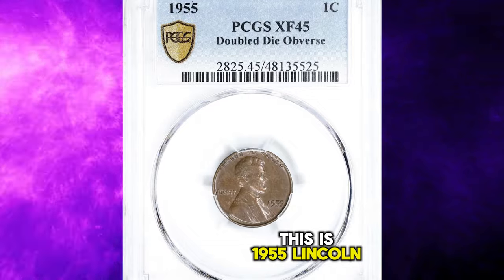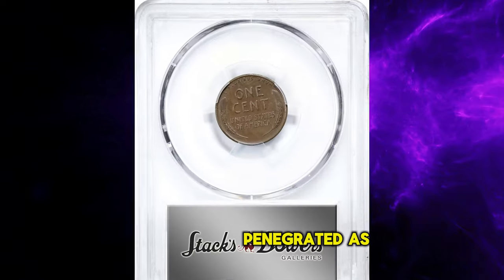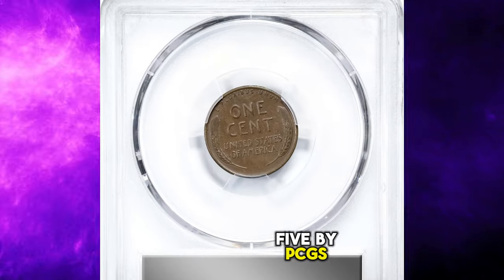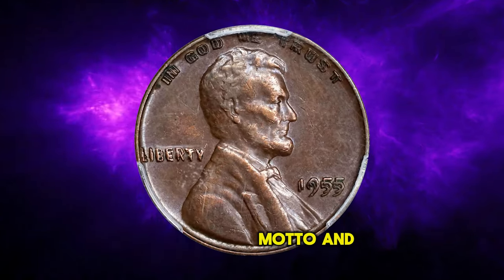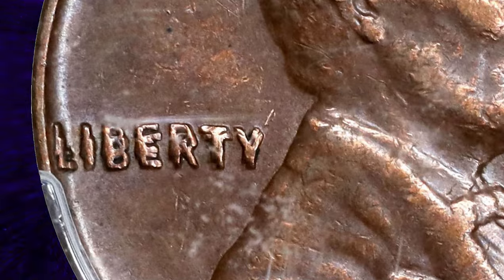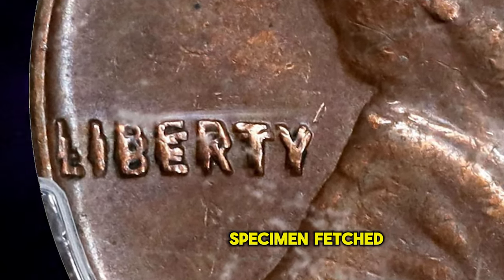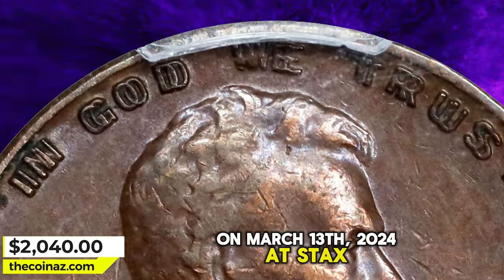This is a 1955 Lincoln cent with double die obverse — a circulated error penny graded as EF45 by PCGS. Famous die doubling is evident on all obverse lettering: the date, Liberty, and motto In God We Trust. Doubling is bold enough to be seen with the naked eye. This highly sought-after error specimen fetched a sum of $2,040 on March 13, 2024 at Stack's Bowers auction.